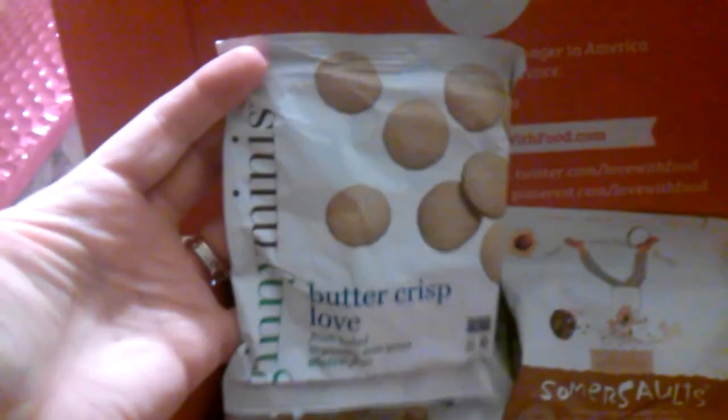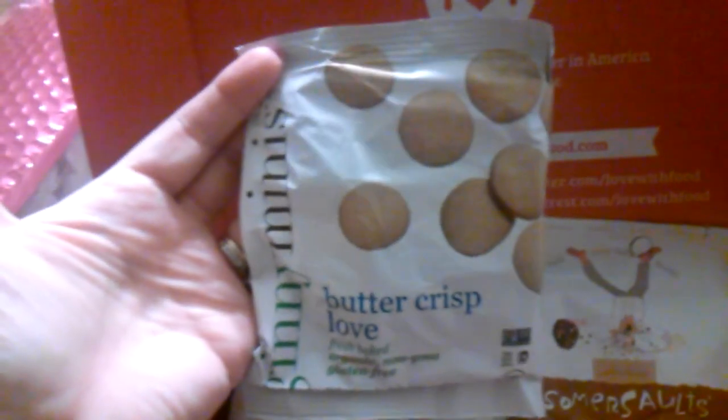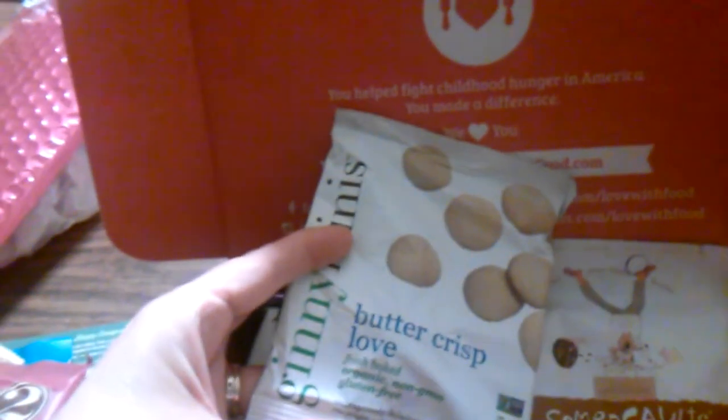Next we have Jenny Minis butter crisp — fresh baked, organic, non-GMO, gluten-free cookies. They look good; we might have to open these and try them. It says 'outrageously delicious cookies' and there are quite a few in the bag.